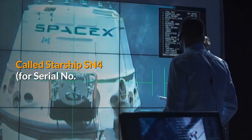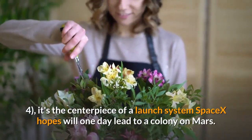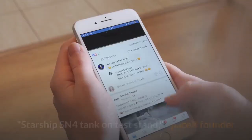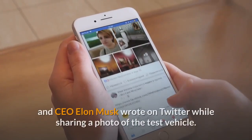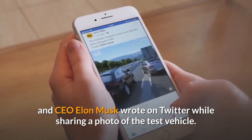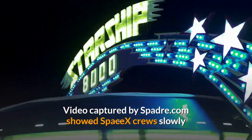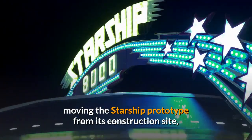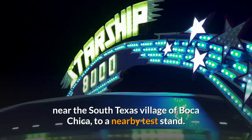Called Starship SN4, for Serial No. 4, it's the centerpiece of a launch system SpaceX hopes will one day lead to a colony on Mars. "Starship SN4 tank on test stand," SpaceX founder and CEO Elon Musk wrote on Twitter while sharing a photo of the test vehicle. Video captured by Spadre.com showed SpaceX crews slowly moving the Starship prototype from its construction site, near the South Texas village of Boca Chica, to a nearby test stand.